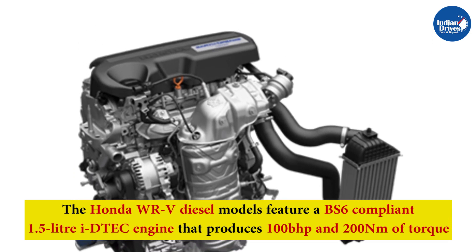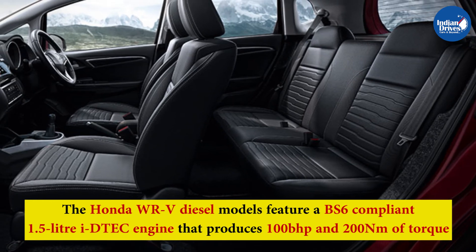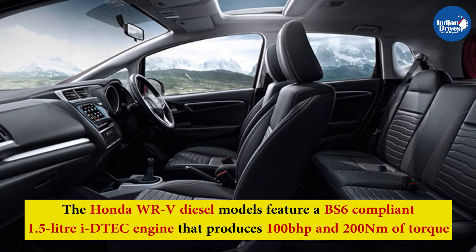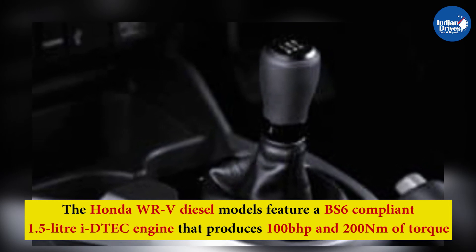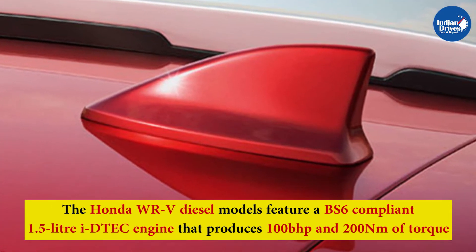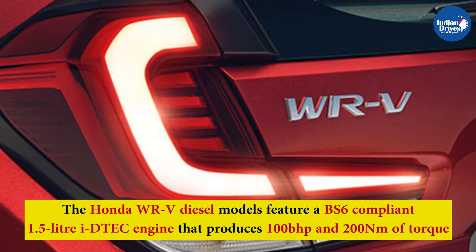The Honda WRV diesel model features a BS6-compliant 1.5-litre IVTEC engine that produces 100 bhp and 200 Nm of torque, mated to a 6-speed manual transmission, and offers 23.7 km per litre according to test data.